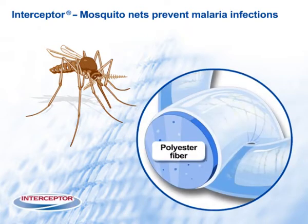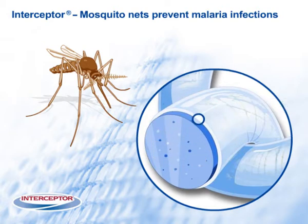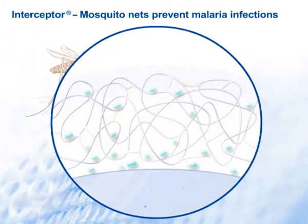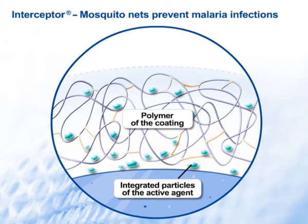The Interceptor MosquitoNet offers particularly effective protection for the prevention of malaria infections. Researchers at BASF succeeded in integrating Fendona, a long-acting insecticide, into special binding polymers. The result is Fendocene, a textile finishing product with a long-lasting insecticidal effect.